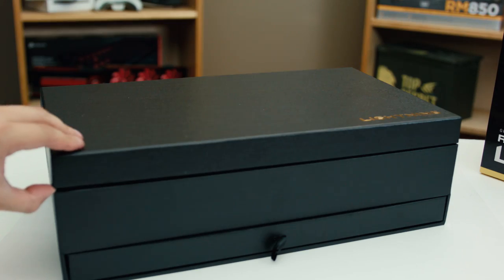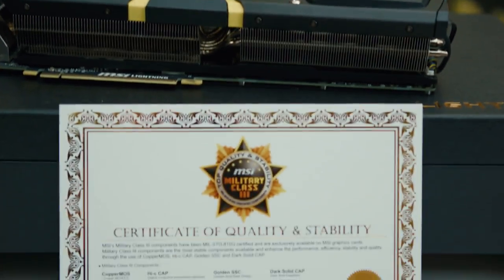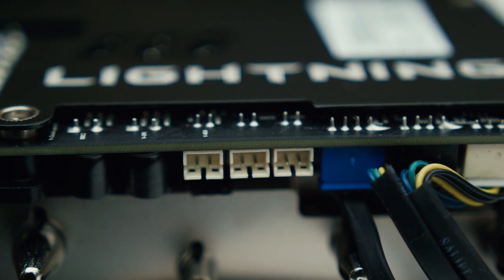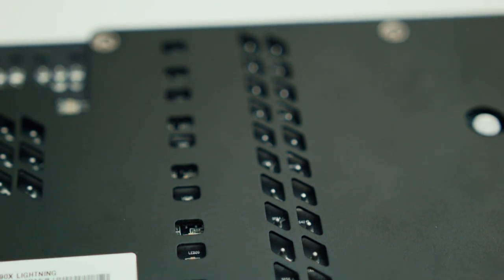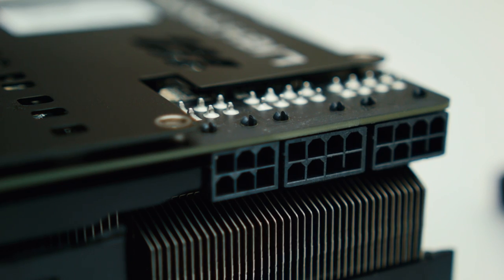It also has some unusual stuff. In the extremely sexy folding box — which actually has a drawer at the bottom for accessories — along with the usual stickers, driver disc, and manual, there is a certificate of stability, adapters for using a multimeter to check voltages, and a replacement VRM heatsink for sub-zero cooling. The card uses a completely non-referenced PCB with a 12+3 phase power design for the GPU and RAM, and three PCIe connectors: two 8-pins and one 6-pin.